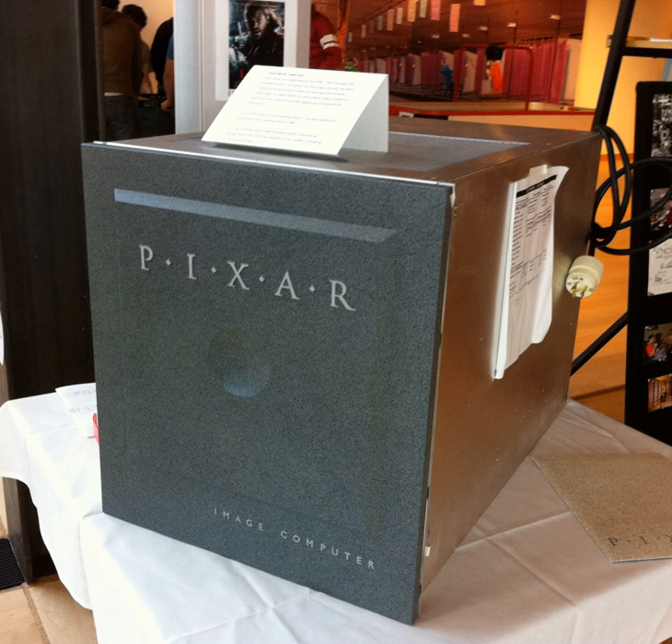The Pixar Image Computer is a graphics designing computer originally developed by the graphics group, the computer division of Lucasfilm, which was later renamed Pixar. Aimed at commercial and scientific high-end visualization markets, such as medicine, geophysics and meteorology, the original machine was advanced for its time, but did not sell in quantity.